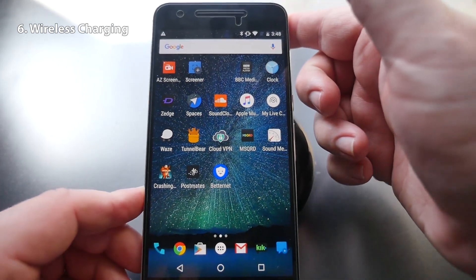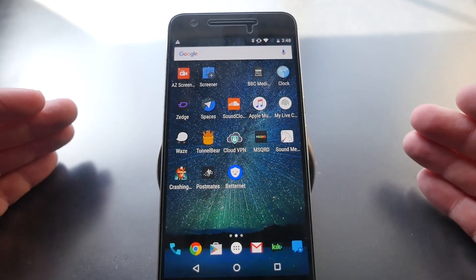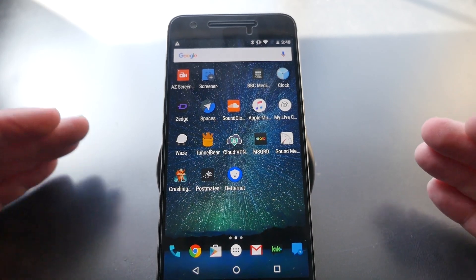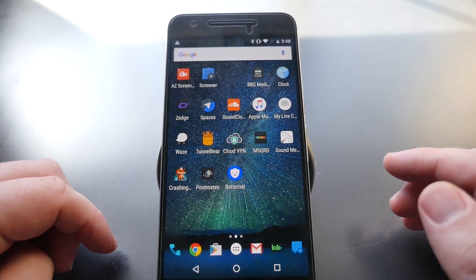And lastly, wireless charging. It was such a big surprise when the Nexus 6p did not have wireless charging. It's a must-have feature in every new Android phone — if your phone doesn't have it, you're years behind. Bring back wireless charging for the Nexus 7p.